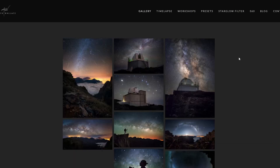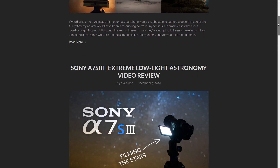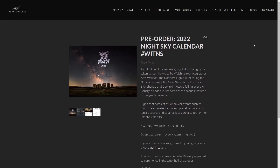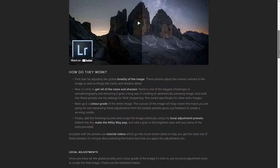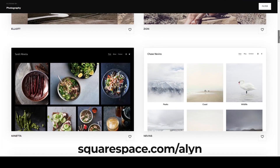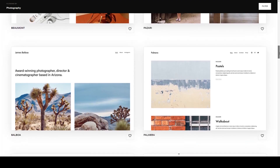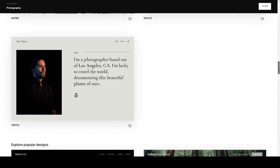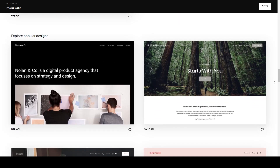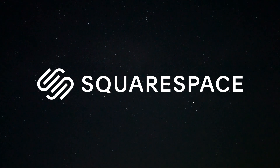Squarespace can also host your galleries — images don't get compressed — as well as blog feeds and even your online store, where you can sell physical and digital goods and Squarespace handles all the payment processing. To give Squarespace a go, head to squarespace.com/Allen to start your free trial. Start with one of their award-winning templates, customize it to your heart's content, and use the code Allen at checkout for 10% off your first purchase of a website or domain.